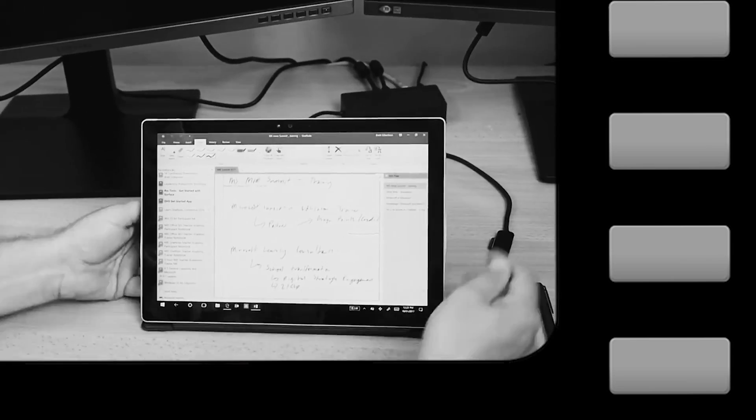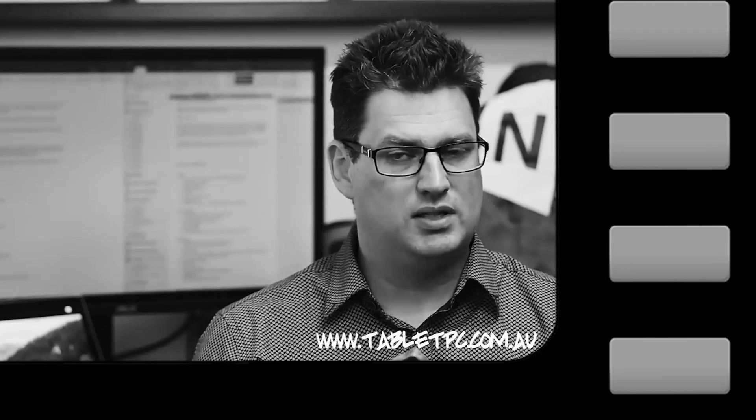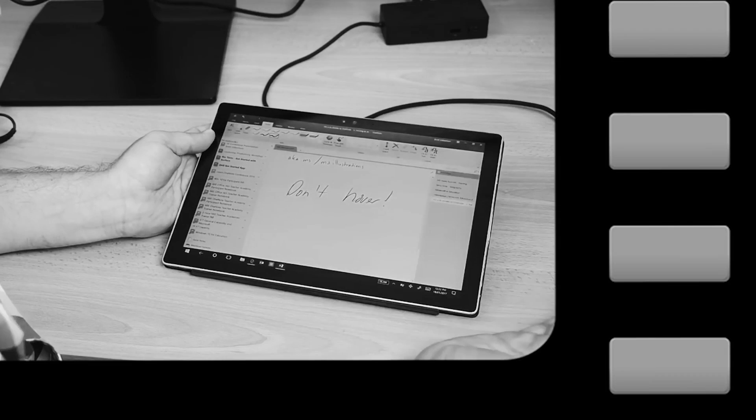Coming in at number four is: take notes without the Surface Pro 4 keyboard. If you're going to take notes with the Surface Pen, you'll find that reaching out across the keyboard and writing on a vertical screen is a really bad note-taking experience. So you want to get rid of your keyboard, lay your device flat, and set it up for the best possible pen experience.